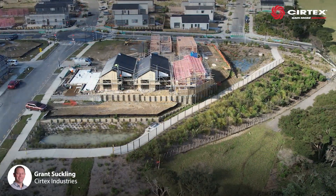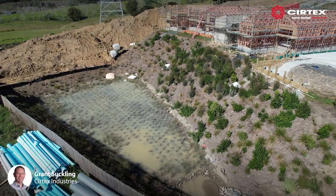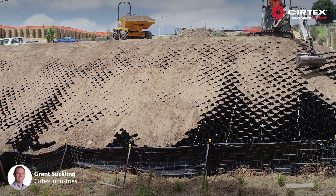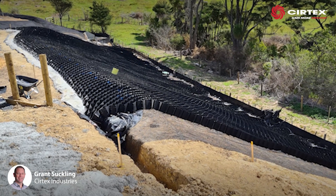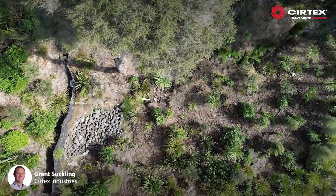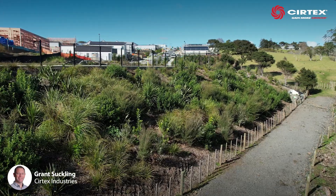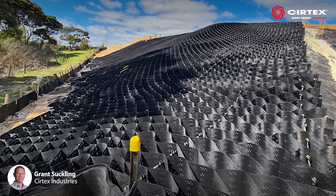Requiring a long-term permanent solution, StrataWeb GSL with a 300mm cell depth was specified over the embankments. Installed by contractors Ross Reed and Evergreen Landcare, the StrataWeb was secured in an anchor trench at the top of the slope. Platypus anchors were also used within the anchor trench, to which the StrataWeb support tendons were attached. The geosynthetic solution is then stretched out over the crest of the trench and down the steep slope.